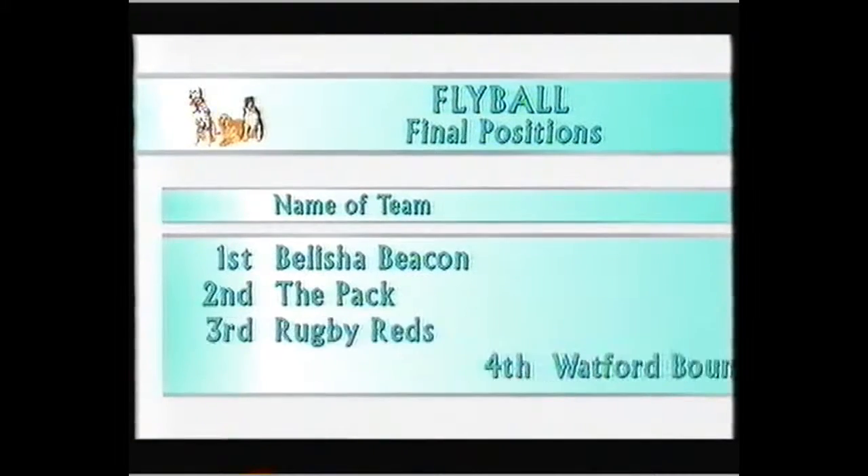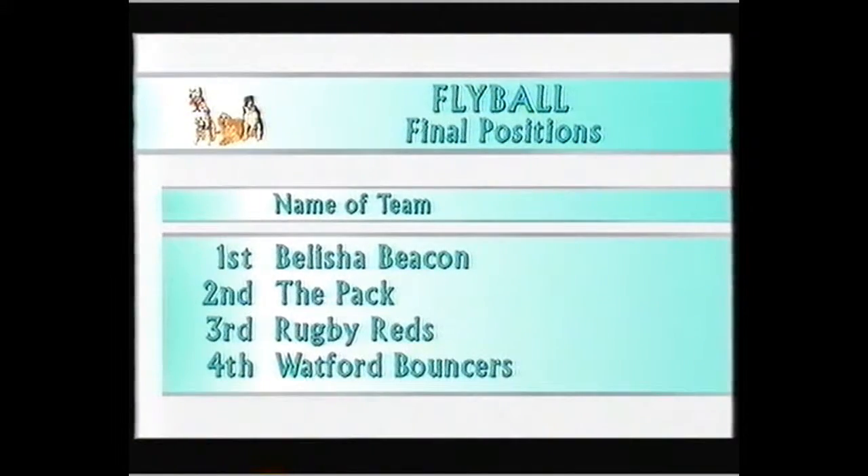So the placings in the end: first, Belisha Beacon; second, the Pack; third, Rugby Reds; fourth, Watford Bouncers. Our next lot of dogs may not be as fast, but they're certainly as much fun. Here's some more of the breed winners from the toy group.